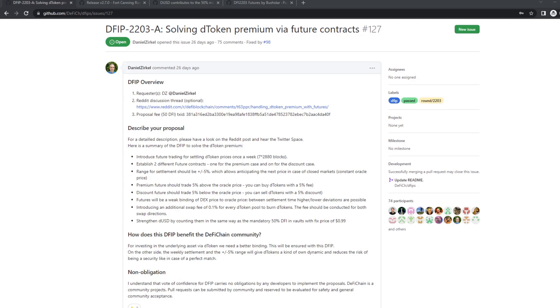Hello, and welcome to another DeFi Chain source code analysis video. Today, I want to talk about the main changes in the upcoming hard fork on the 11th of April.